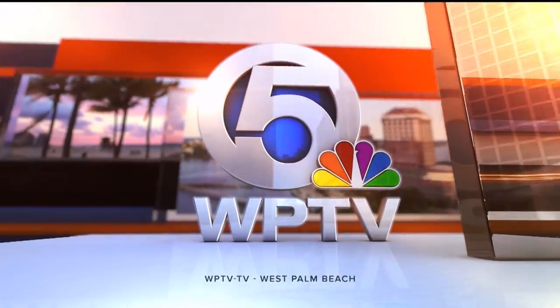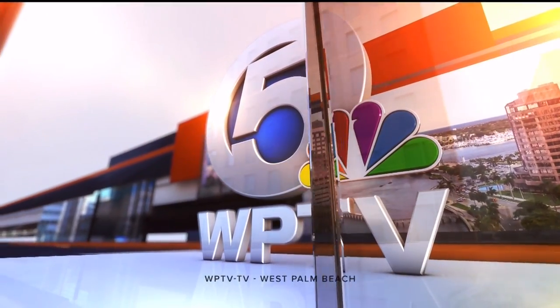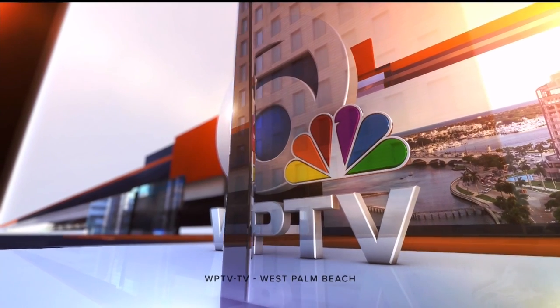Now from WPTV, this is Today on 5 at 11. So to come on Today at 5, check your holiday list and you better check it twice. We are helping you ease your shopping with a look at the top unique gifts for everybody on your list. Don't go far.